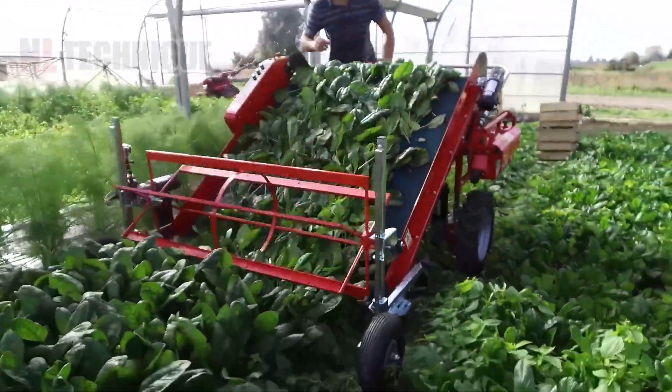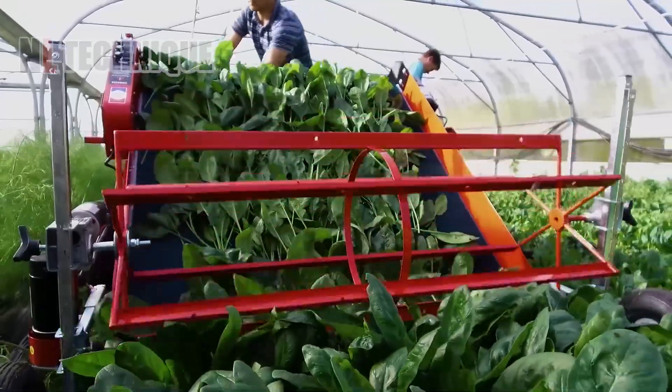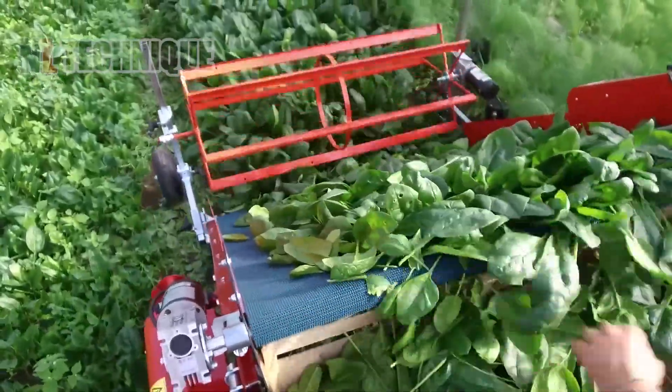The TerraTech baby leaf harvester has a 120 cm wide cutter bar that greatly aids in the daily picking of vegetation.